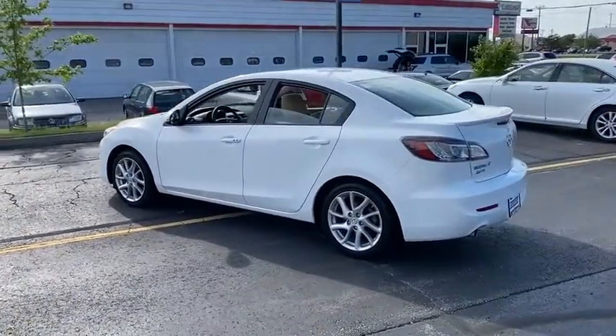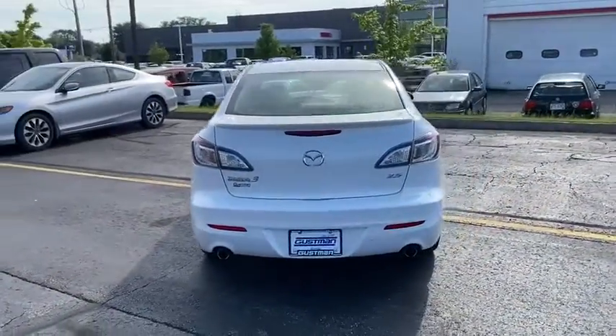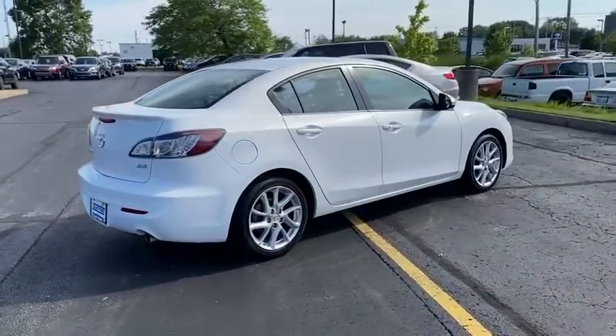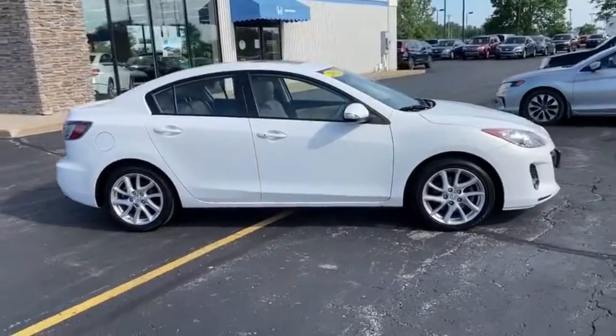This vehicle has less than 60,000 miles. Here are some of this vehicle's great options: tire pressure monitor, heated mirrors, aluminum wheels, rear spoiler, brake assist, traction control, stability control, engine immobilizer, driver illuminated vanity mirror, remote trunk release.